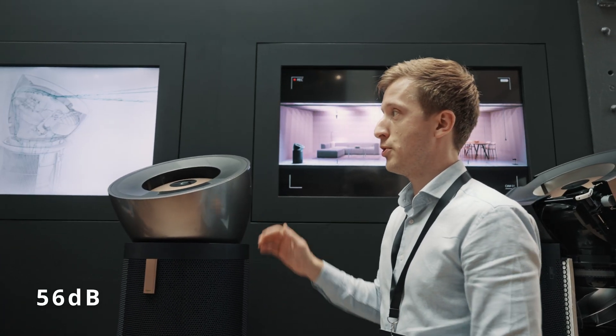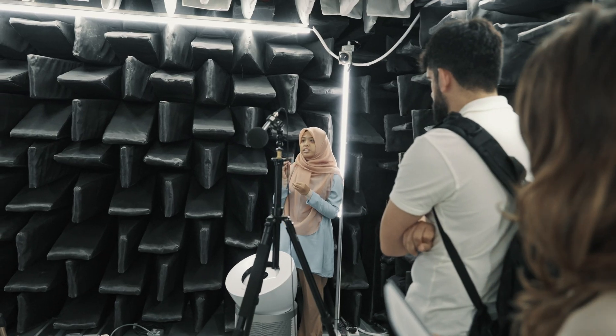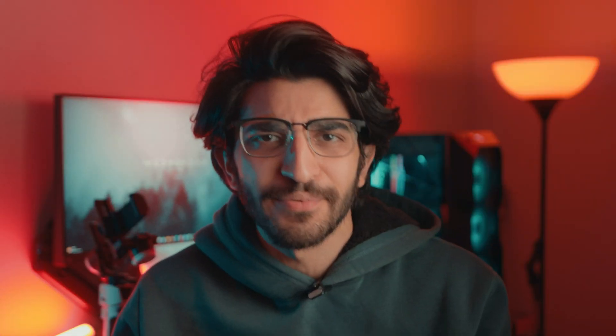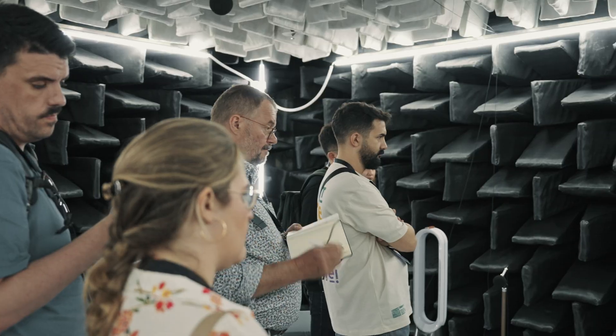Along with its powerful projection — the 'Big' — the Dyson Purifier Big & Quiet is also designed to operate quietly at just 56 decibels of noise, making it the quietest yet most powerful purifier out there. Normal human conversation is at about 60 decibels, so Dyson worked on getting this just under that so that you wouldn't have the urge to turn it off mid-conversation. There's a whole acoustic chamber where they precisely tune the sound of these machines — it's actually a great place to meditate.